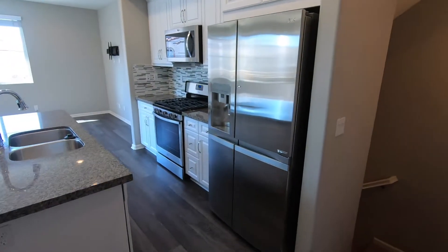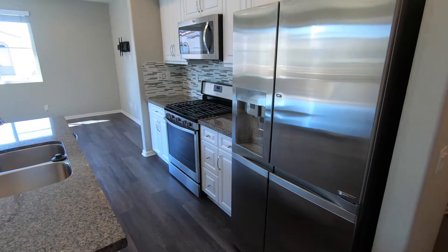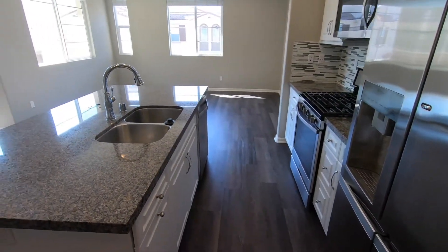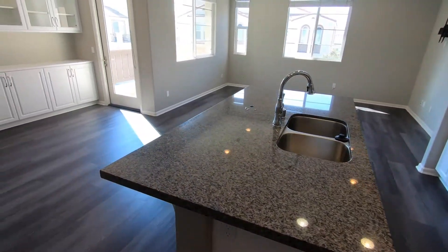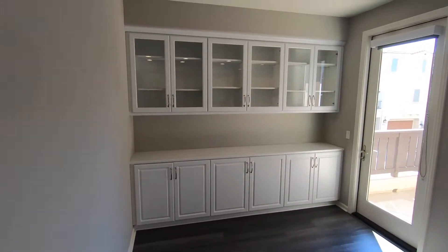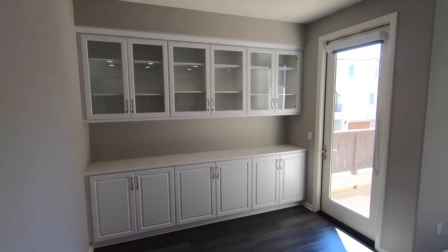Now let's look at this awesome kitchen. We have granite countertops, stainless steel appliances, and very nice cabinetry. And then right over here we have more built-ins — beautiful built-ins.